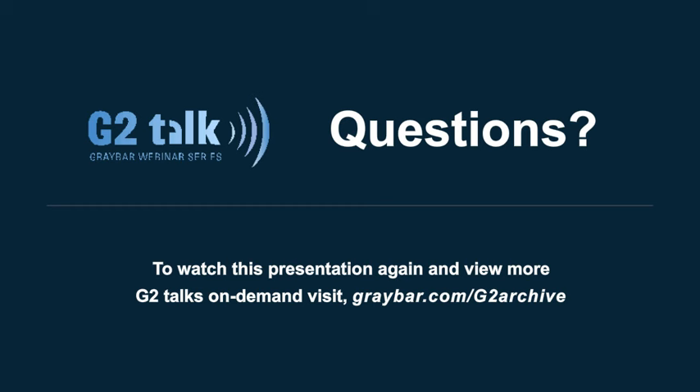Thanks a lot, TJ, for answering those questions. We're about out of time. If you didn't get your question answered, a Graybar representative will follow up with you after the presentation. This presentation will be archived on graybar.com. Thank you for your time today. We hope all of you will join us next month for the next Graybar G2 Talk. Have a good day.